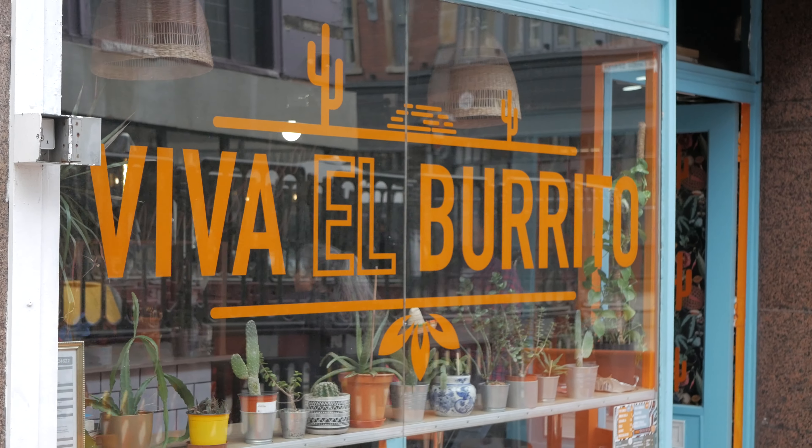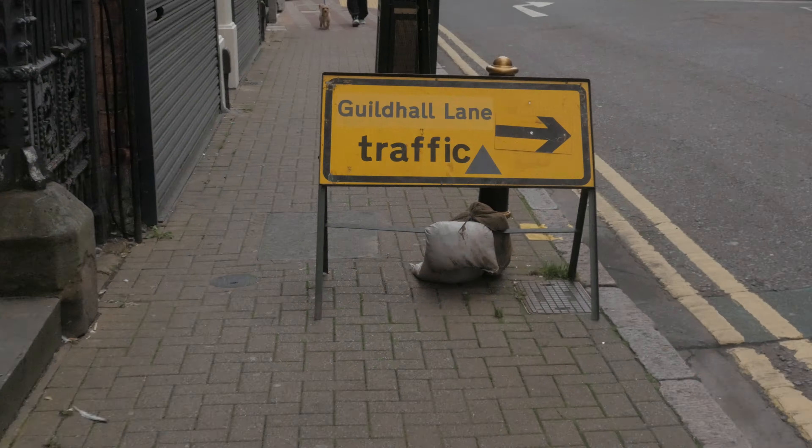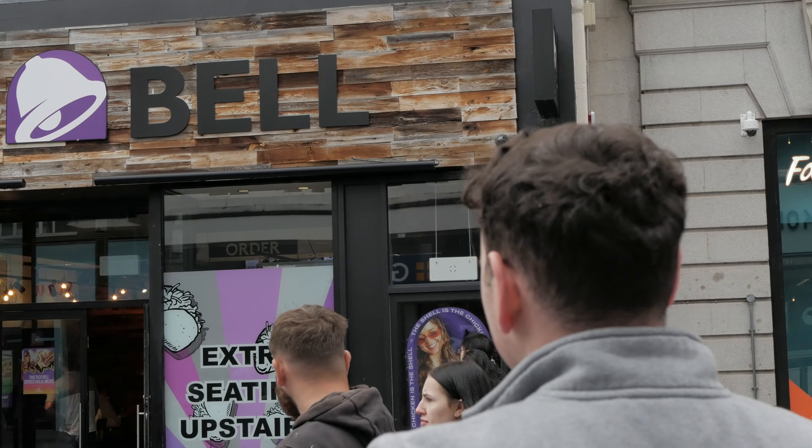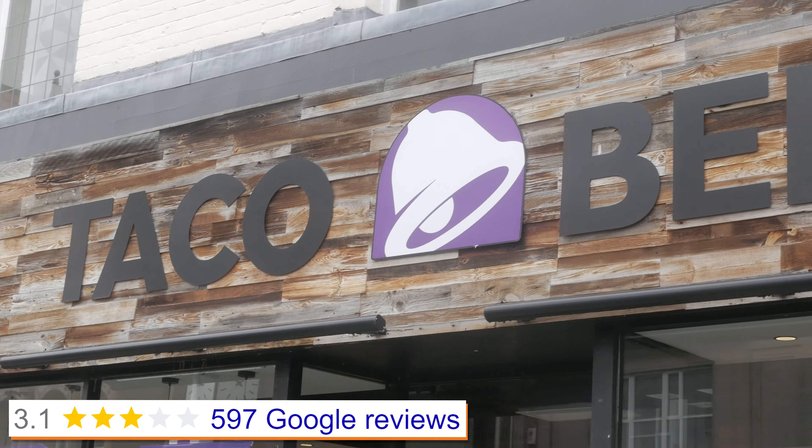Thank you very much. We're back soon. It was time to move on from the best rated Mexican restaurant to the worst. As it turns out, Taco Bell is the worst rated Mexican fast food restaurant in Leicester.